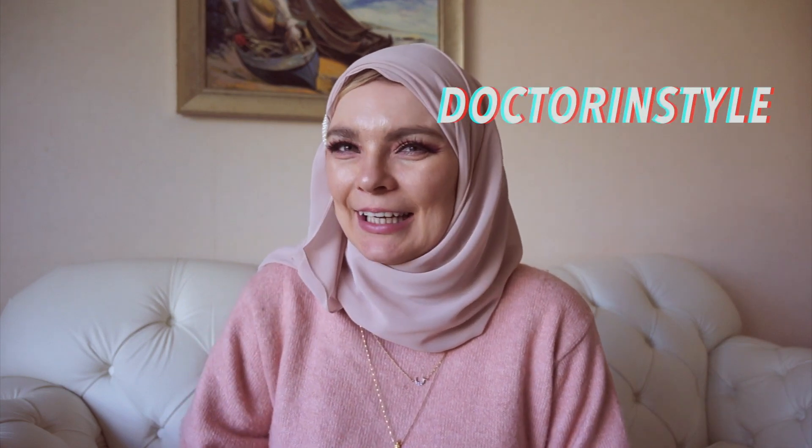Hi guys, it's Cidre. Welcome back to my channel. Today I'm going to share with you my haul. I've been doing some shopping in the Zara 2020 collection and I will be showing you what I've got today. So let's start.